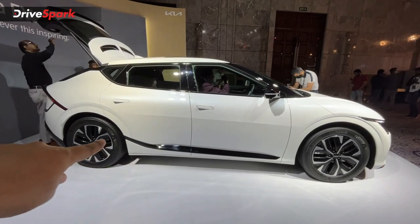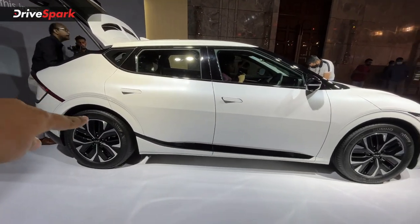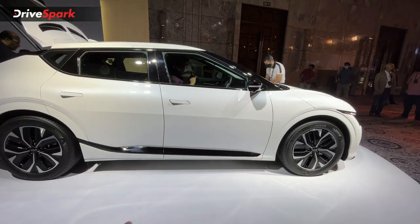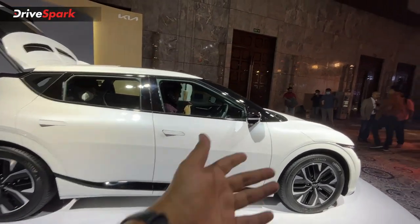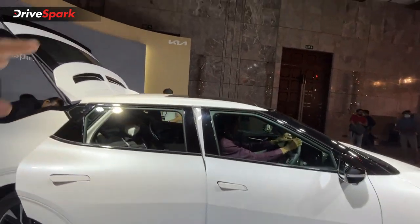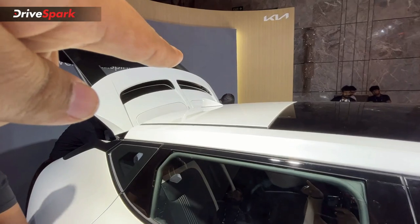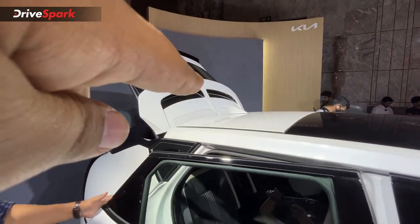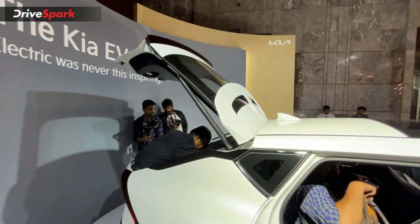The side profile looks great, and you have a connected tail lamp design giving it a beautiful overall look. There are flush door handles, blacked-out B-pillars, black ORVMs, a single-pane sunroof, and a roof-mounted spoiler with a unique two-slot design at the rear.